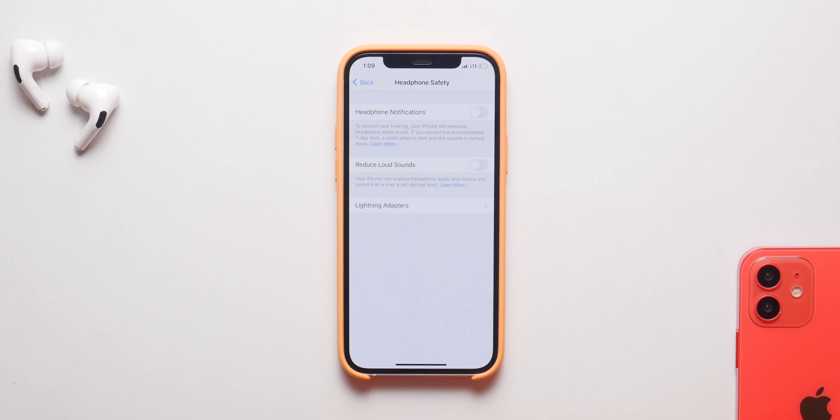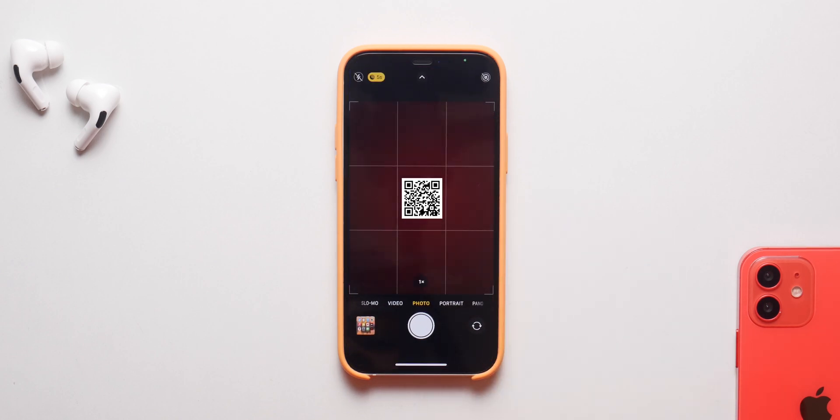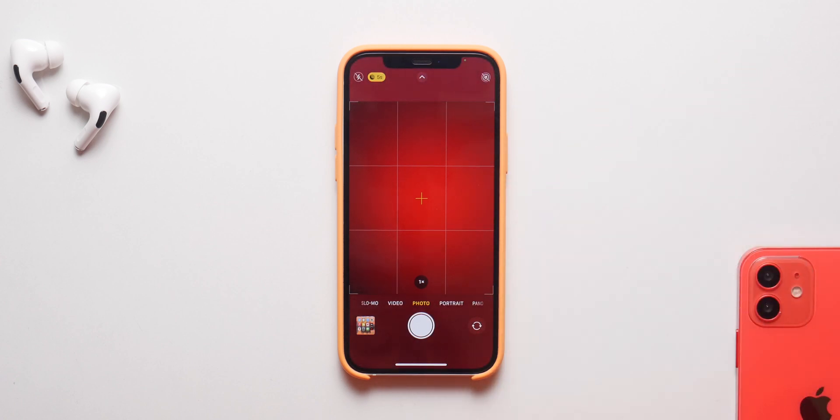Moving on, we can finally scan small QR codes with the Camera app. We were always able to scan the bigger ones, but the iPhone always had issues with the smaller ones. That has been addressed with iOS 14.4 and you can now easily scan small QR codes with the Camera app.